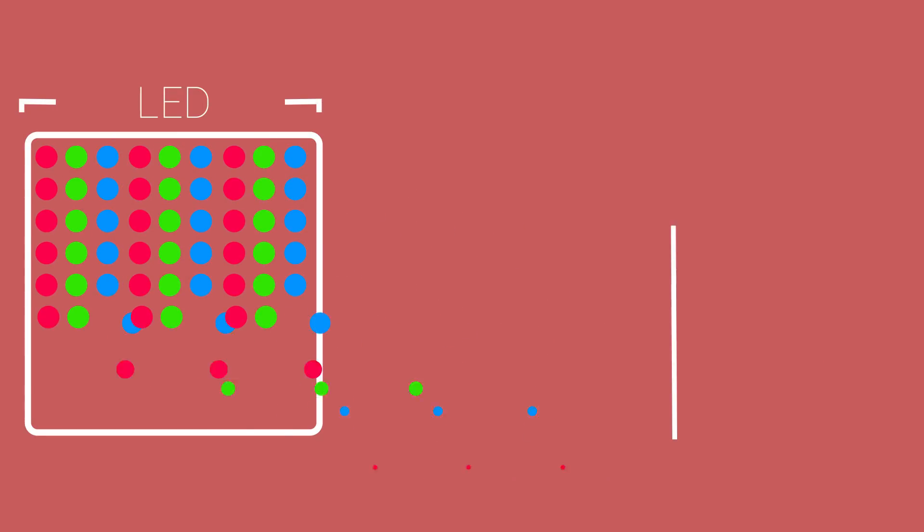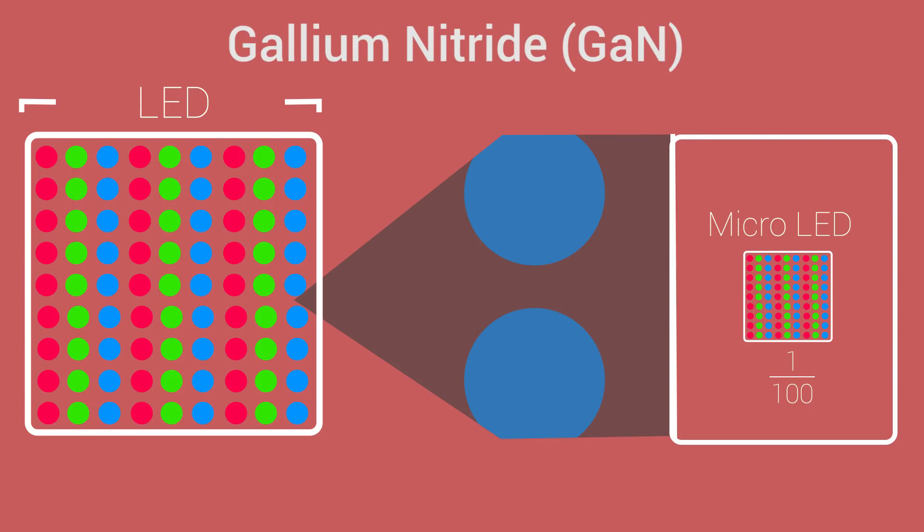These tiny LEDs consist of 3 subpixels that can each emit their own light. The inorganic compound used in the production of Micro-LED panels is called Gallium Nitride, and apart from an improved lifespan, it also offers as much as 30 times higher total brightness than what OLED can produce. This also means that there is no burn-in, which is actually a big problem on OLED displays.